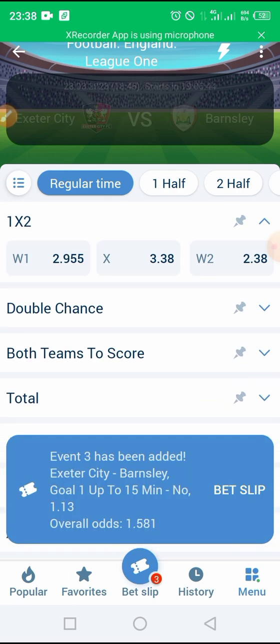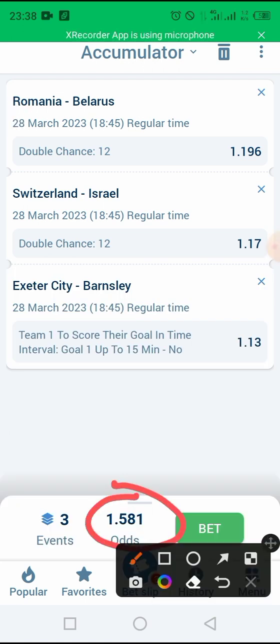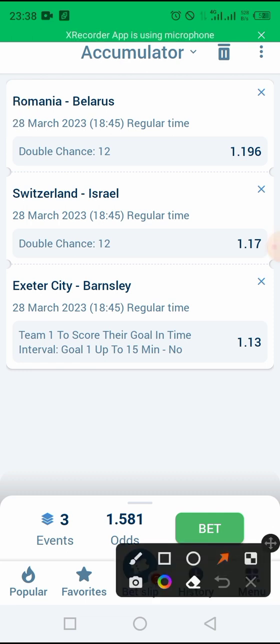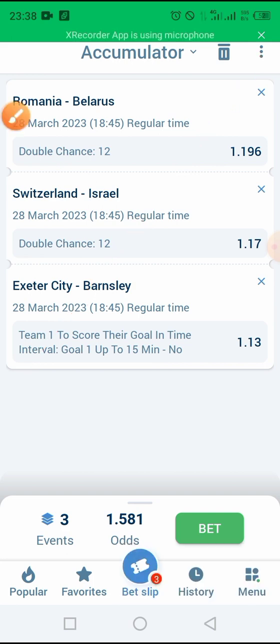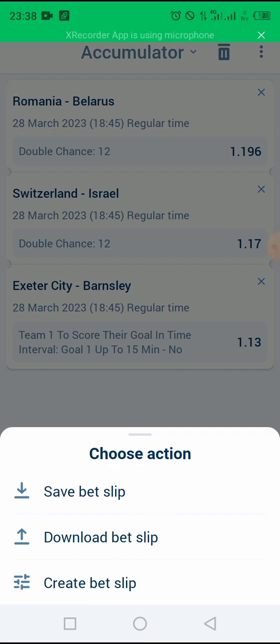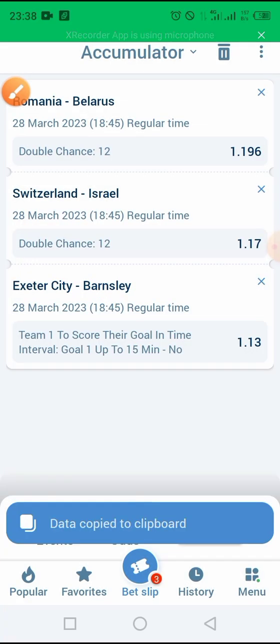As you can see, we now have an odd of 1.58, which is enough for us to win our bet tomorrow. Let me save the bet so that you can also bet and win easily. This is the code of the bet — you can copy the code and also bet with me so that you can win tomorrow. Let me place the bet.